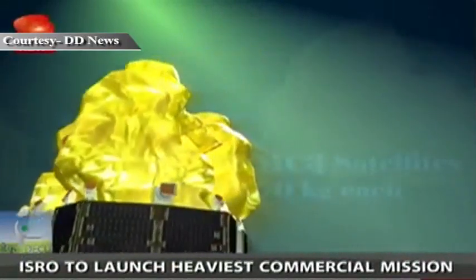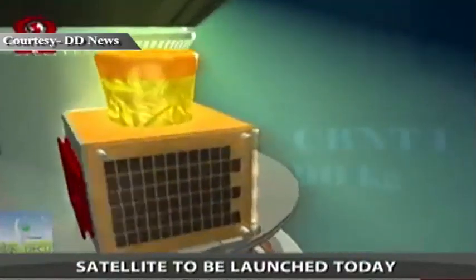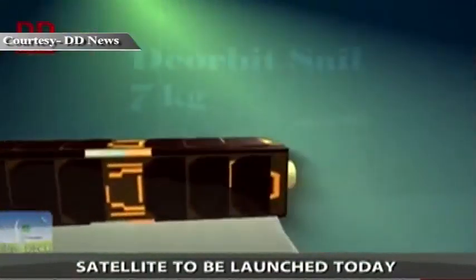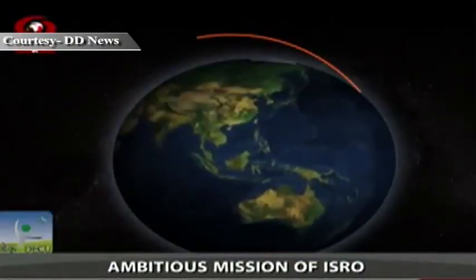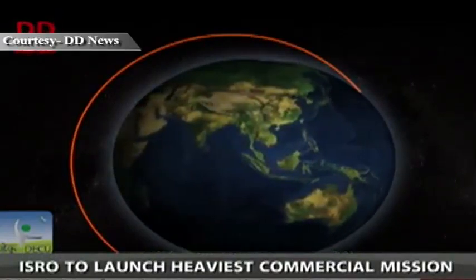Each of the DMC-3 satellites weighs 450 kg. CBNT-1 weighs up to 90 kg, while D-Orbit Sail weighs up to 7 kg. All five satellites will be delivered into a 647 km sun-synchronous orbit.